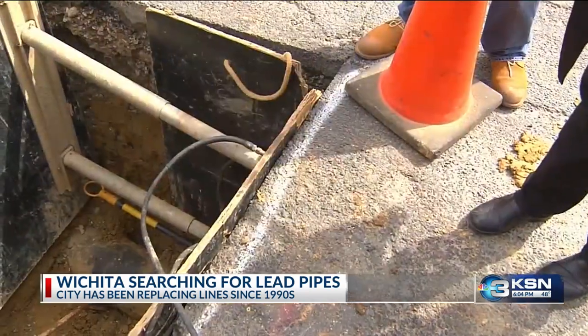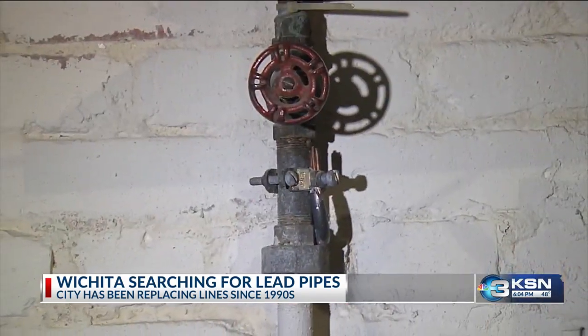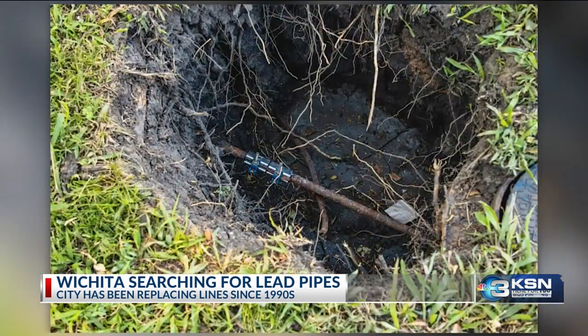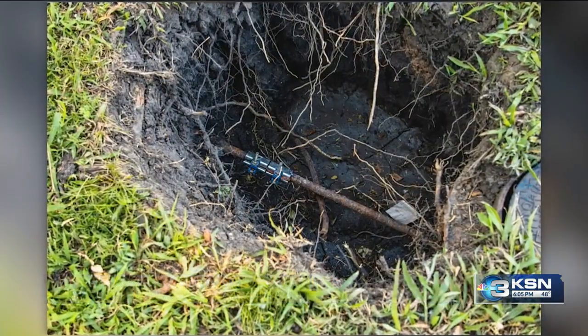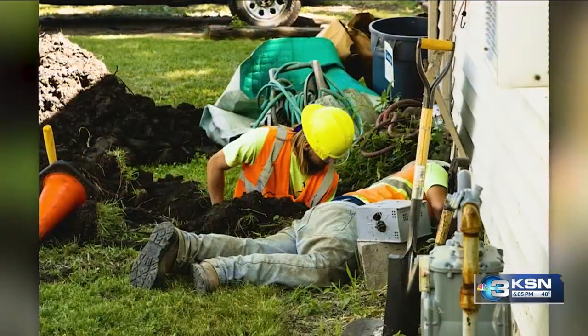The city has been replacing lead lines since the 90s as they found them, but has never had a complete inventory. The program manager with Public Works and Utilities says they need to hire outside consultants to finish the inventory and create a plan to replace any lead lines they find.